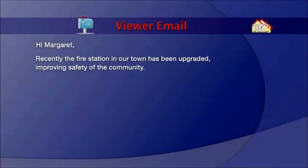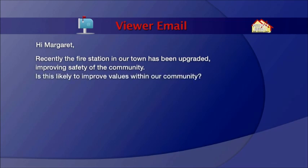Hi, Margaret. Recently, the fire station in our town has been upgraded, improving safety of the community. Is this likely to improve values within our own community?